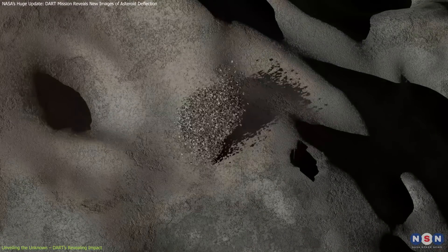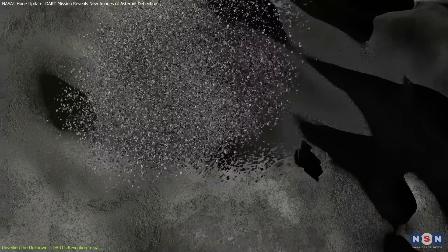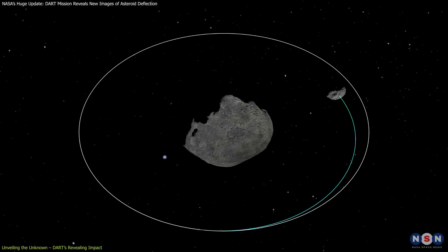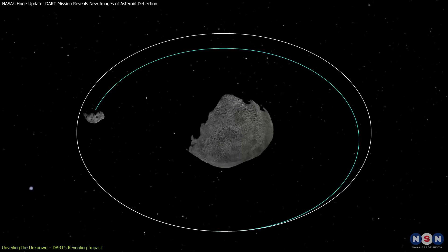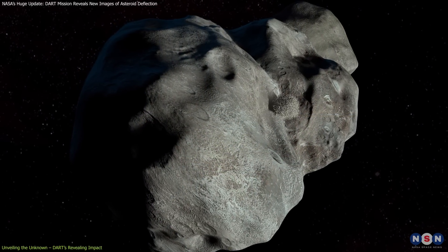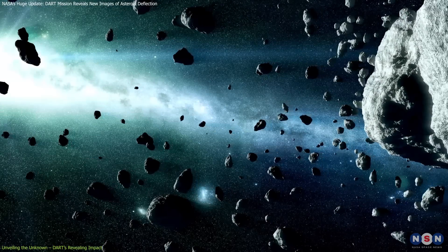This collision notably shortened Dimorphos's orbit around Didymos by 33 minutes, far exceeding the mission's initial goal of altering the orbit by just 73 seconds, showcasing the potential to change an asteroid's path through direct impact.